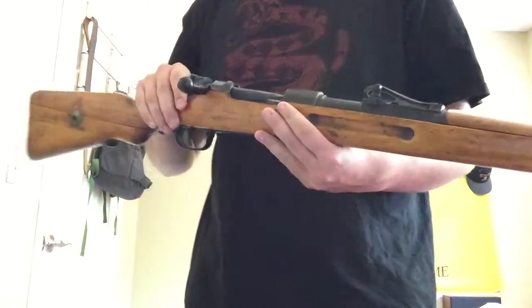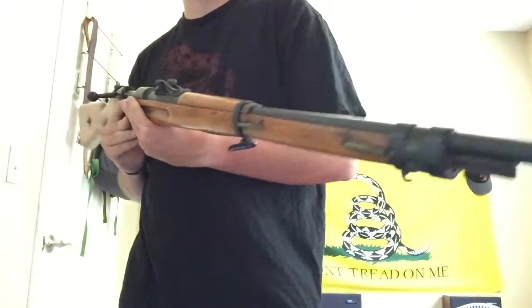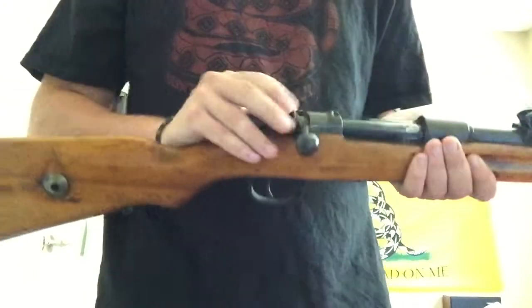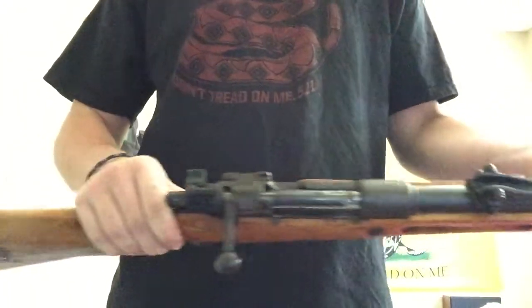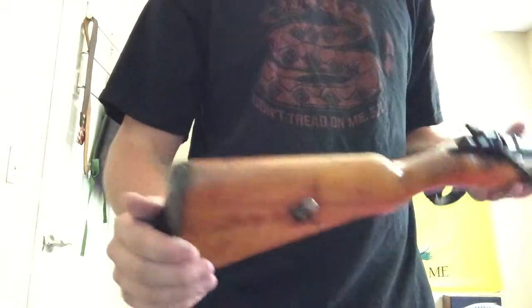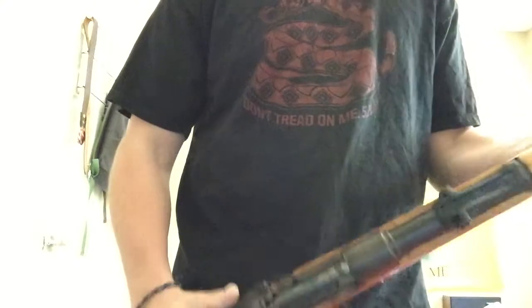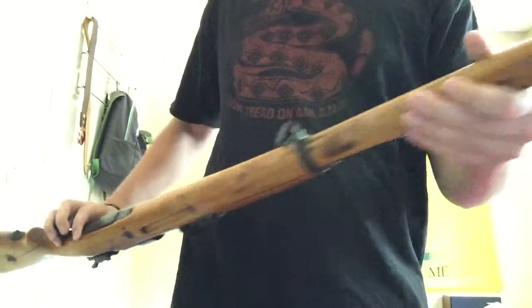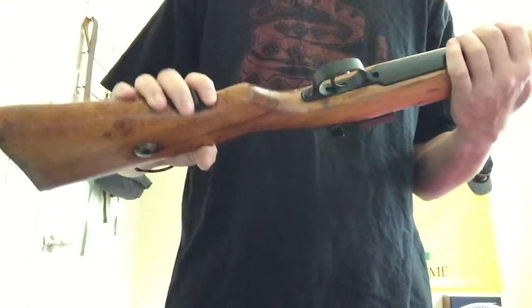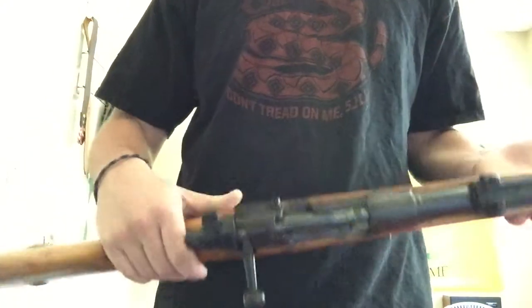Next up is my Mauser 98 — a Gewehr 98, so it's the full-length Mauser, not a K98. As you can see, this was built in 1917, and it has full roller coaster sights. I paid $125 for this at a local pawn shop — it was on consignment and the price and condition were right, so I couldn't say no. I was also able to find a bunch of surplus 8mm for a pretty good deal.